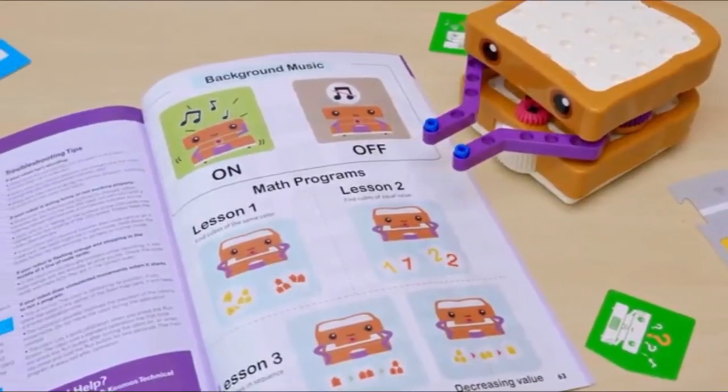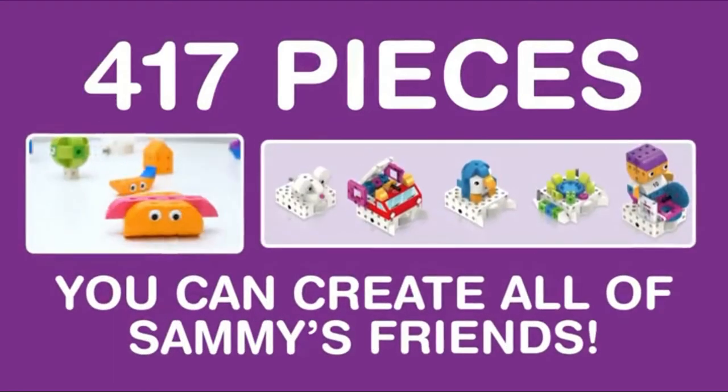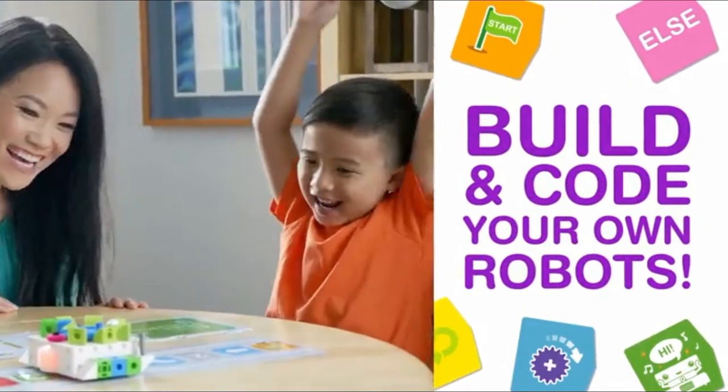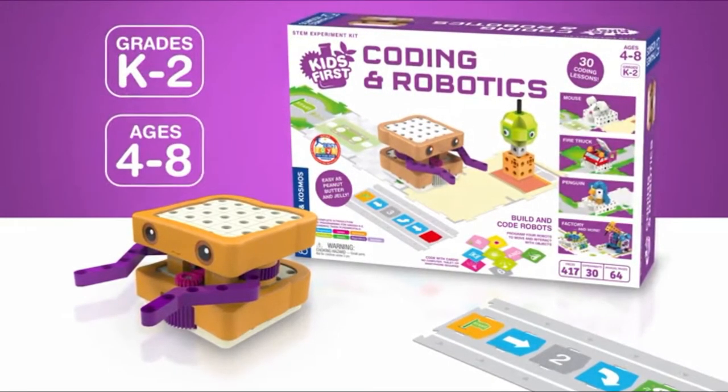There's even a special math mode to test your math skills. And with 417 pieces, you can create all of Sammy's friends. Build and code your own robots with Kids First Coding and Robotics, for grades K through 2 and ages 4 to 8.